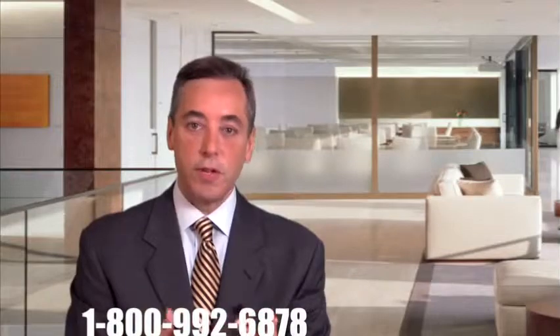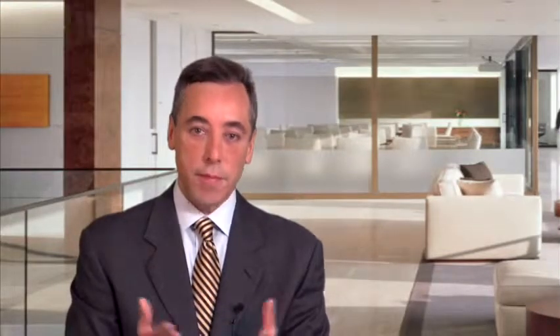If you have a slip and fall case, feel free to call us toll-free or fill out a contact form in confidence, as we'd be happy to discuss your case with you. We charge no fee until you obtain a settlement or a recovery, and you would be able to recover for your lost income, medical bills, and pain and suffering. Thank you.